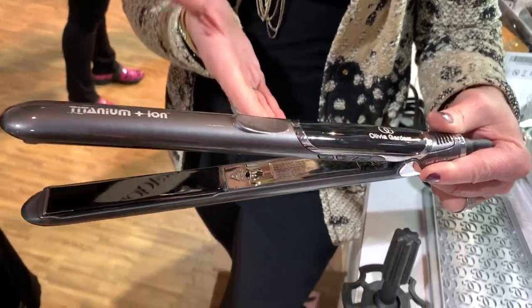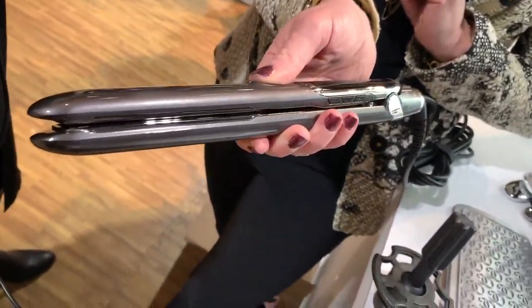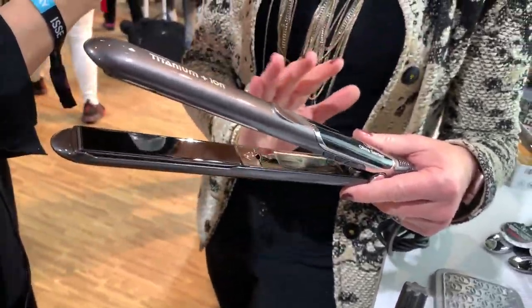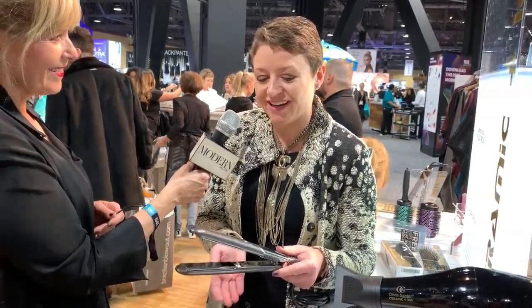It has 11 temperature settings and goes up to 455 degrees. It has an ergonomic offset — a nice place for your thumb so you have the perfect fit in your hand. The ergonomics of this flat iron have been thoroughly designed by our engineers to work perfectly for hairdressers and consumers at home. Obviously hairdressers are always who we're targeting, to make sure they have the best performing tool.